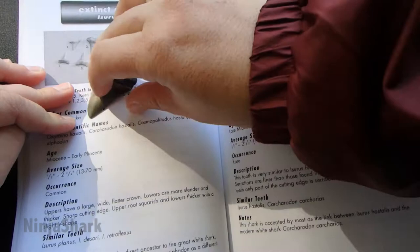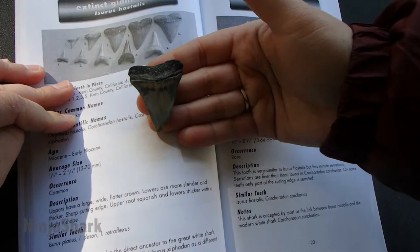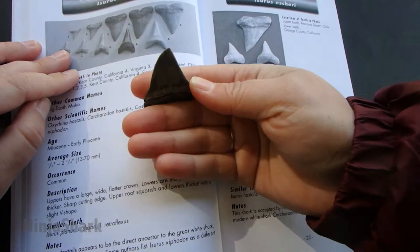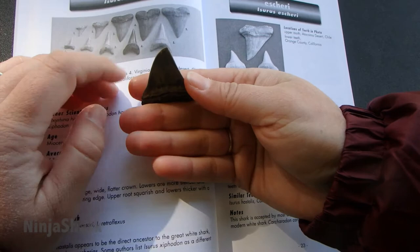Another thing I forgot to mention is this is actually the front of the tooth and this is actually the back of the tooth. A lot of people think that this is the front, but really it sits in the jaw like this. So when the shark is coming to eat you, you're going to see this side first.